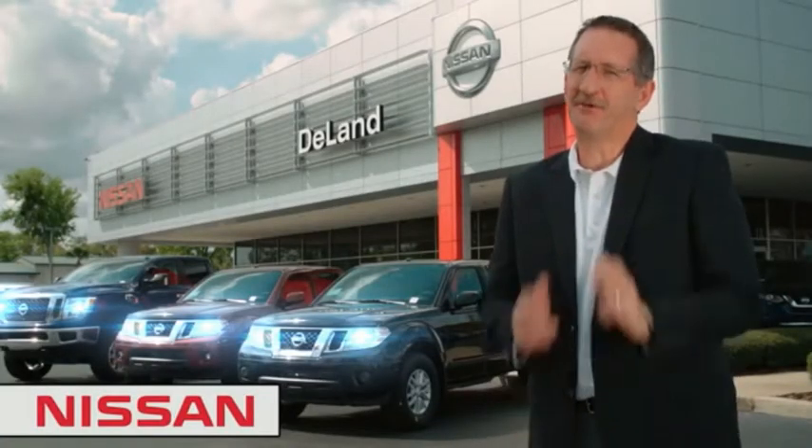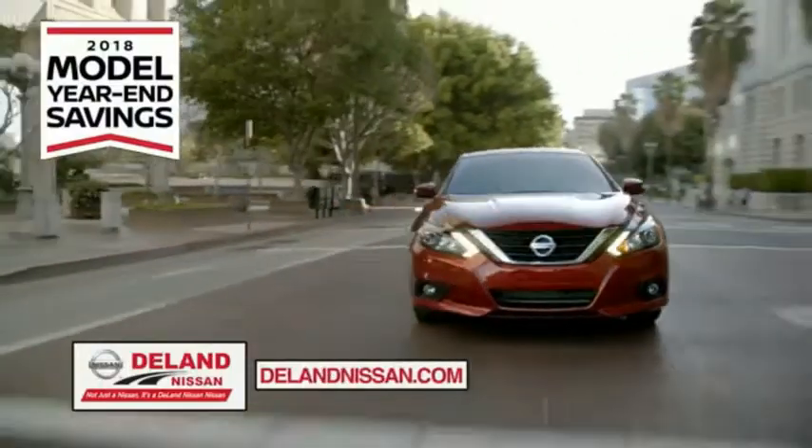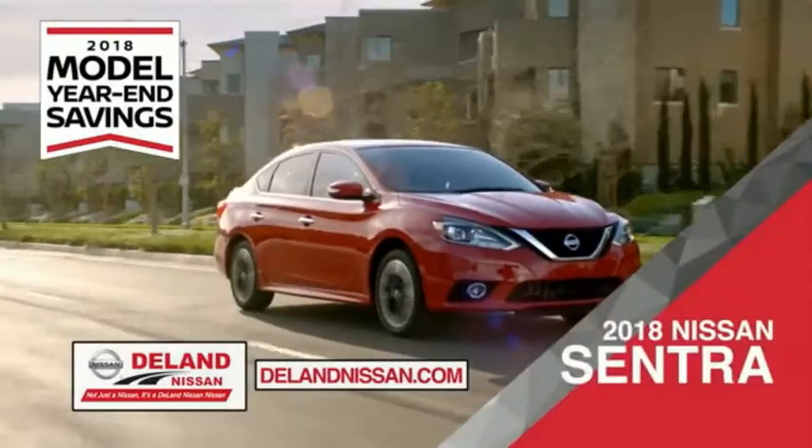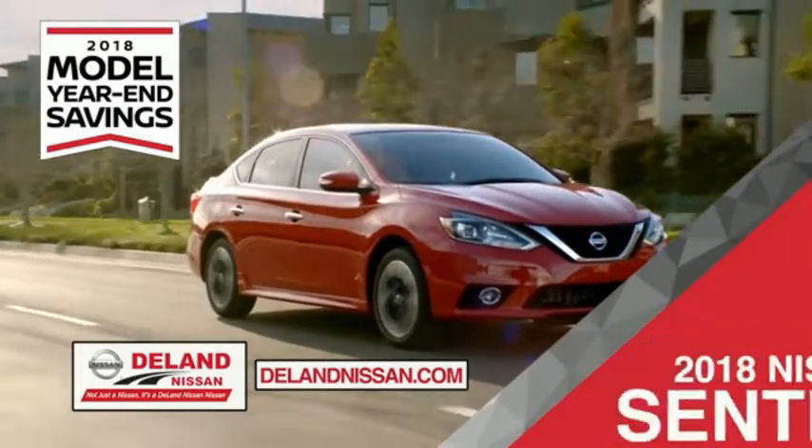I'm Kurt — before you buy, give us a try. Get ready to play big and save big with DeLand Nissan during the 2018 model year in savings event. Save on the 2018 Nissan Sentra, impressively styled and crafted just for you.